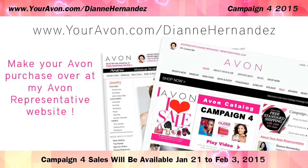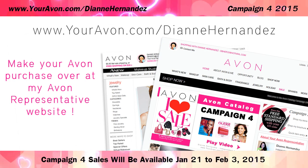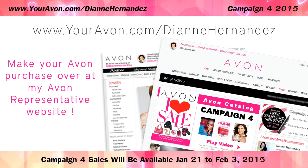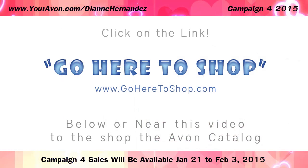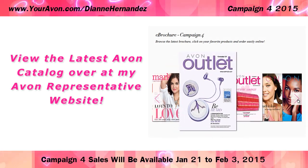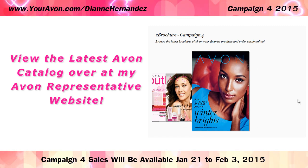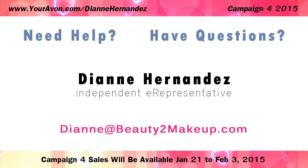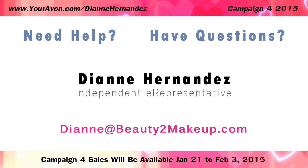All items presented in this video, as well as all items in the entire Avon Catalog, can be purchased through my Avon Representative website. Just click on the Go Here to Shop link below or near this video to view the latest Avon Catalog and to place your order. And if you have any questions about any of these items or need help placing your online order, feel free to contact me anytime. Thanks for watching and have fun shopping!